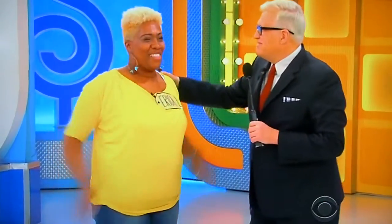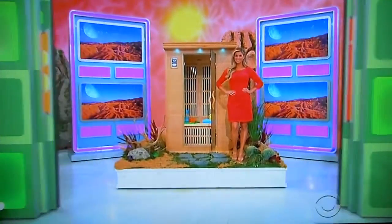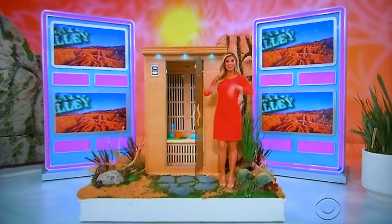Welcome to the show. Exciting, isn't it? Yes. Especially when you get to win stuff like this. Go ahead, George. Erica, it's a couple of hot, hot prizes — a new sauna and a trip to Death Valley.